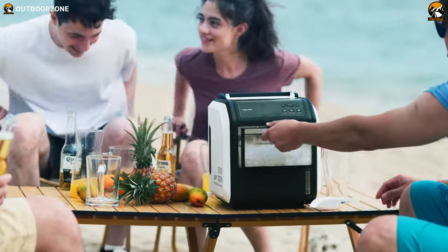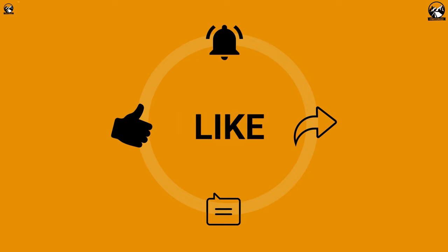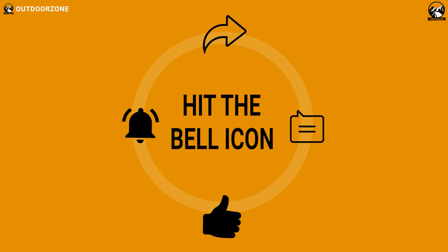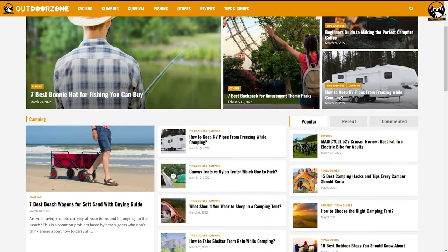So that was our video on the 7 inventions and gadgets for comfortable camping. Thanks for watching. Feel free to share your thoughts in the comment section and please share this video if you find it helpful. To know more about outdoor products, reviews, and buying guides, you can visit our website, GoOutdoorZone.com. If you think we've missed a product or there's something we should add, we'd love to hear your opinion.